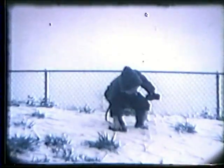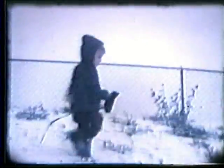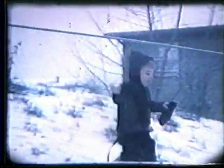Looks like it's snowing pretty much right there while his pictures are being taken. Whoops, whoa — down the hill.